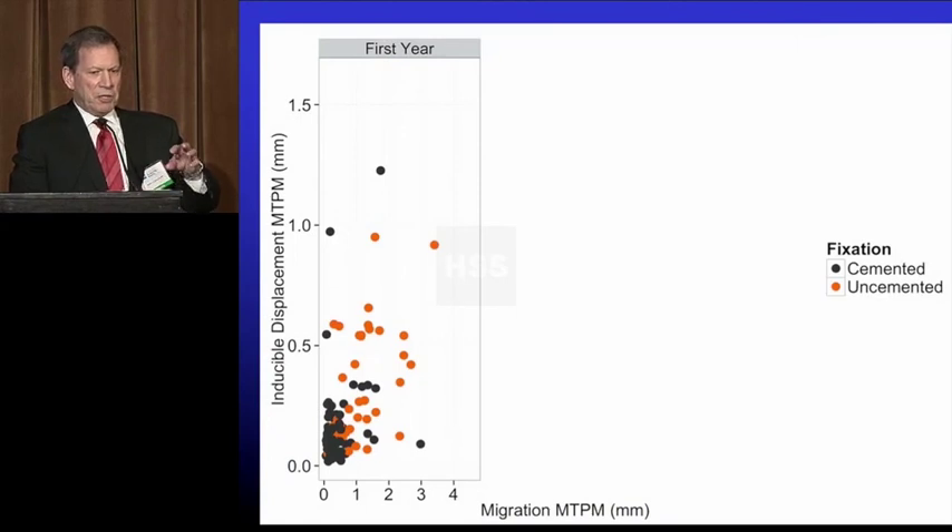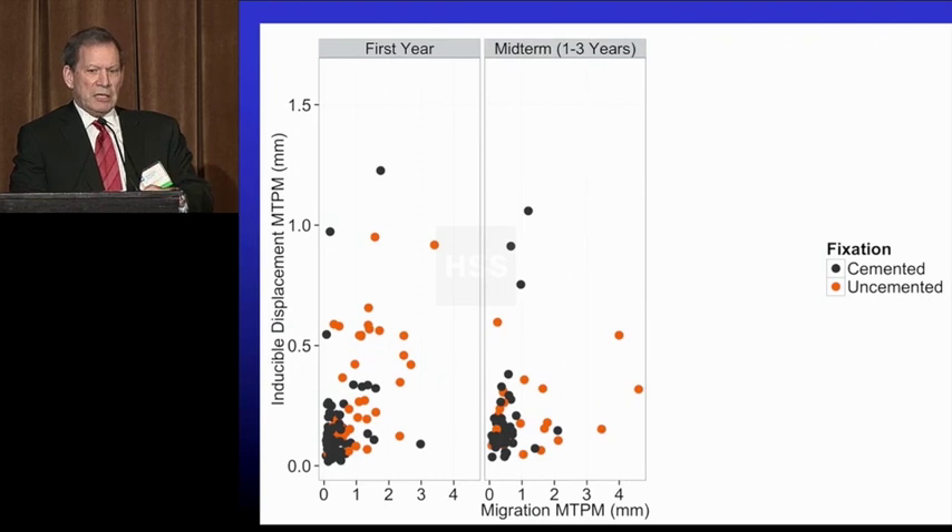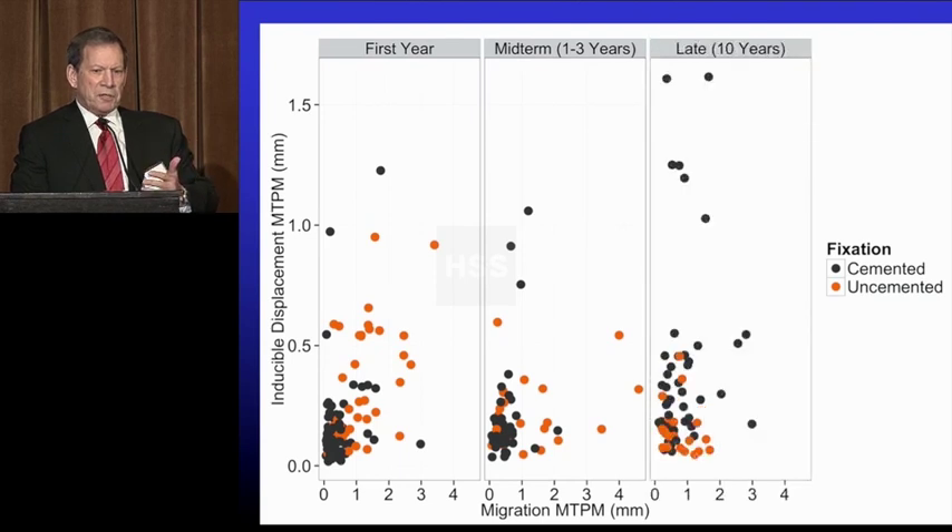This is Dunbar's PhD work. In the first year, you see cemented has one outlier above a millimeter of displacement on the tibial side. The uncemented show more outliers between 0.5 and 1 mm. But in a cementless component like a tapered titanium stem, you don't care if it moves a millimeter in the first year as long as it stops. Over time, you see the uncemented do stabilize — they're not moving more. The killer for cemented components is that at 10 years with RSA under load, you see all these components moving more than a millimeter, meaning a third of cemented tibial components are starting to have motion.